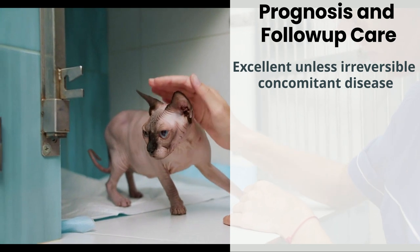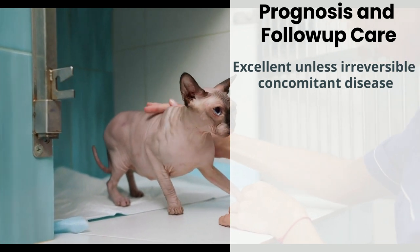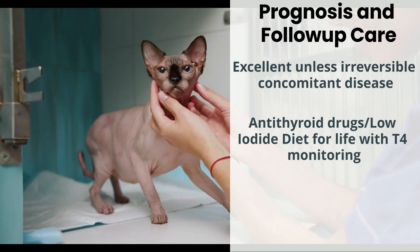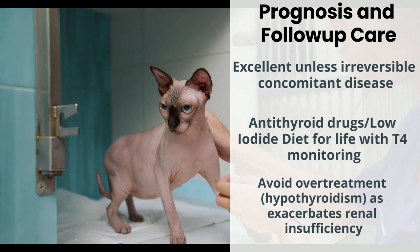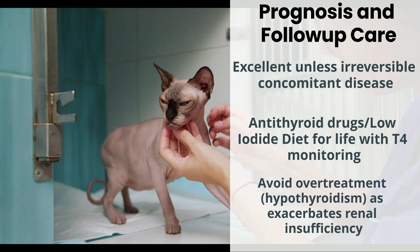The good news is that if detected early and treated effectively, these elderly cats often have a very good prognosis, unless they have concomitant diseases like chronic renal failure or irreversible forms of cardiomyopathy. If antithyroid drugs or a low-iodide diet has been employed, the downside is that these treatments would be required for the rest of the cat's life. We have now also learned that overtreatment by any modality — leading to untreated hypothyroidism — can exacerbate coexisting renal disease.